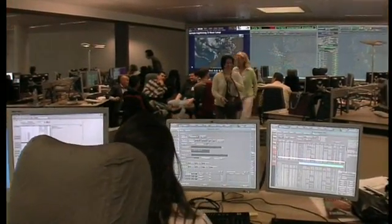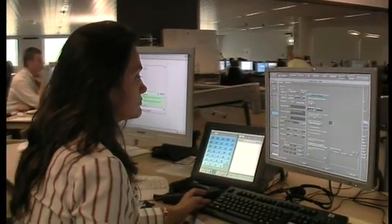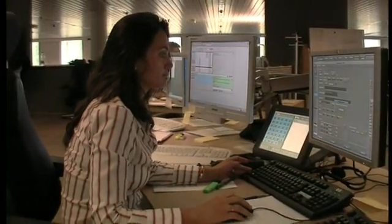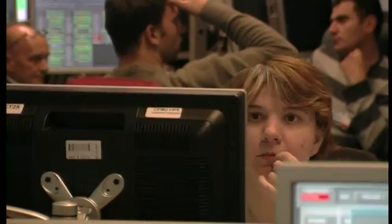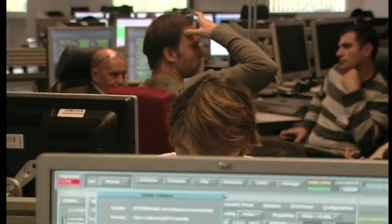Behind the peace and quiet of this room, massive amounts of data are processed every hour, every minute, every second, while the operational team's accumulated experience allows everyone to focus on keeping traffic moving smoothly and safely.